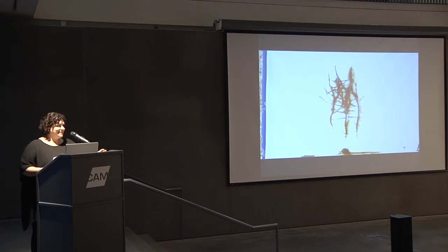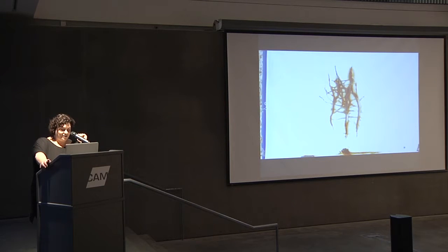Hi, everybody. Good evening. I'm Lisa Melandry. I'm the Executive Director here at the Contemporary Art Museum, and we are absolutely delighted to be a part of Design Week and to host this evening's talk.